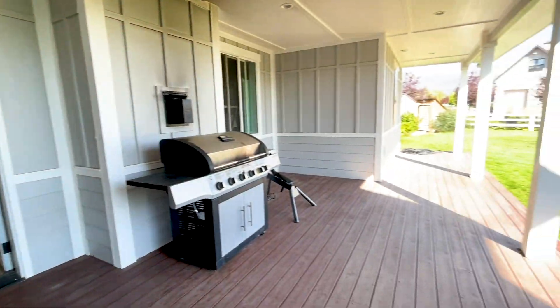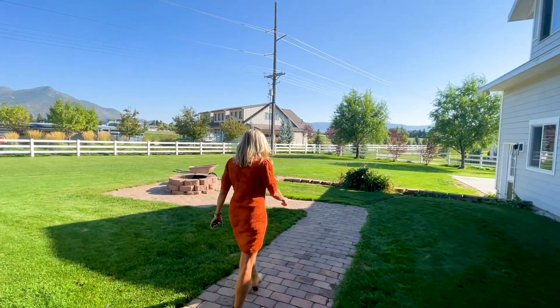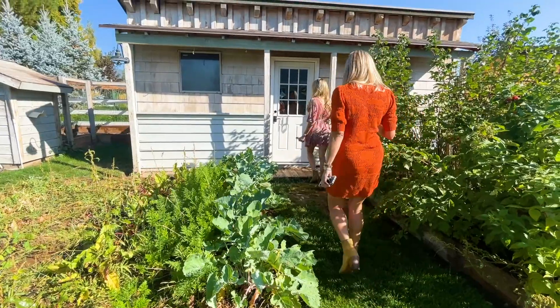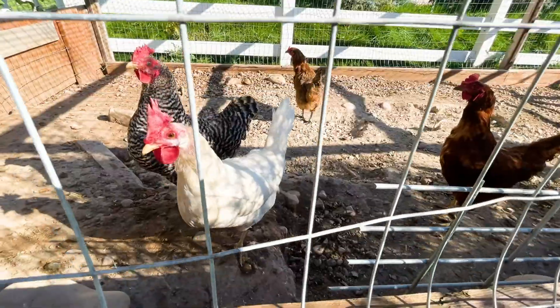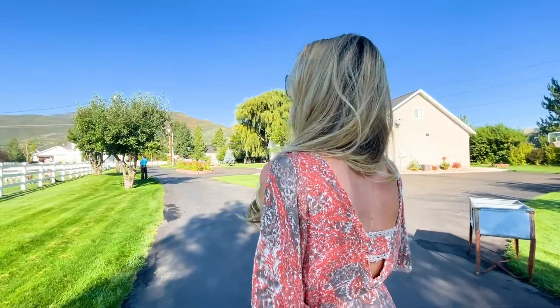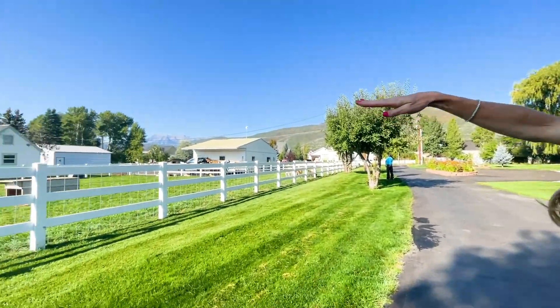The parcels boast two acres, two tax ID parcels, two income-producing charming restored cottages, vegetable gardens, a chicken coop, grazing pastures, mature landscaping, and a surplus of overflow garage space.